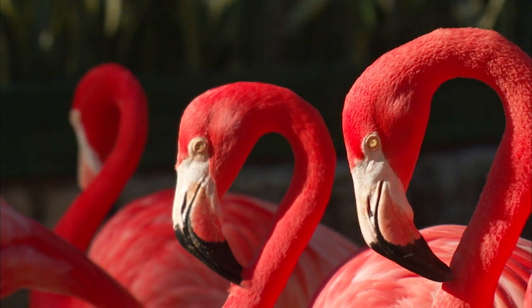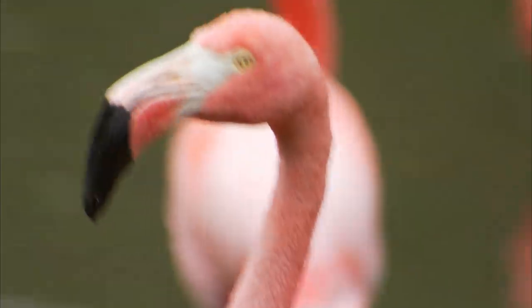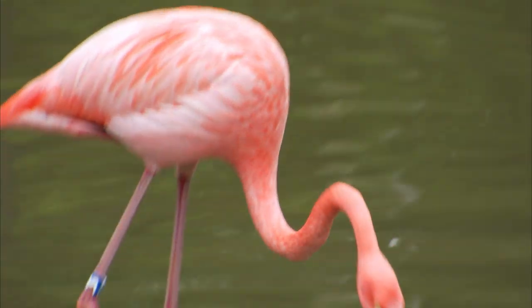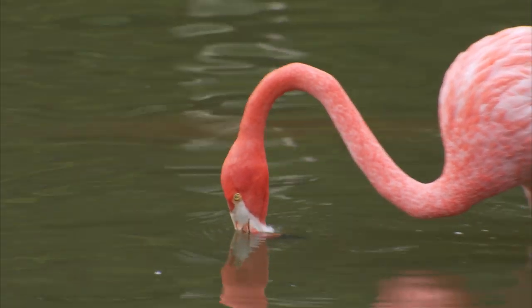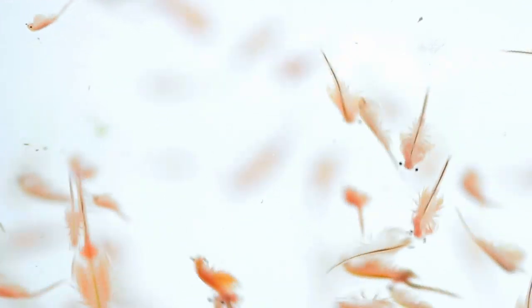But the flamingo has a different style of hunting. Flamingos use those amazing curved beaks to feed. He reaches down with his long neck and puts his head and bill in the water, swishing it back and forth. As he pumps water through his bill, he filters out tiny little brine shrimp, and ends up with a mouthful of food.